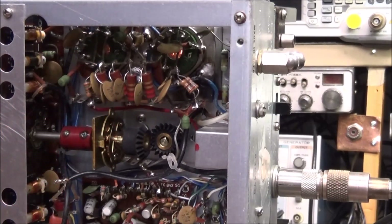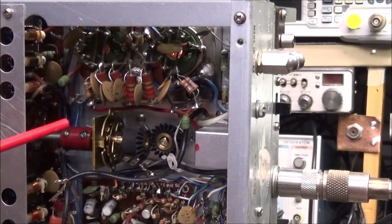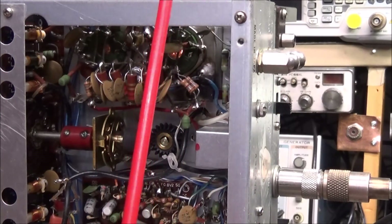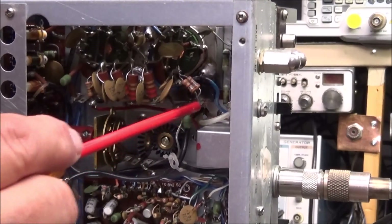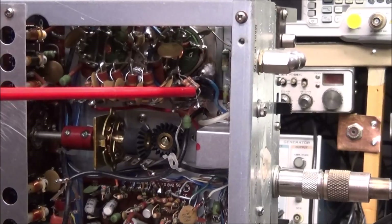Whenever you find somebody has been doing some work in an area like this, and this is the area where we seem to have the problem — there's no output, there's drive — so it's definitely going to be in the final RF stage where the problem is. The best thing to do is get in and start troubleshooting around that area and see if maybe they skipped something or didn't do something right. One of the things I always do is take something that's insulated and get in here and see what moves around with the unit still on. And the first thing I'm seeing is these two resistors seem to move pretty easily.